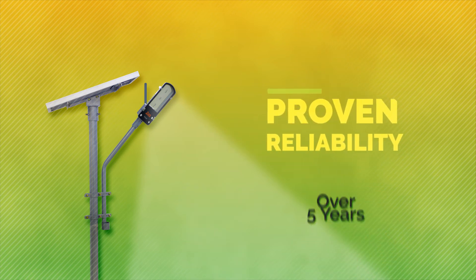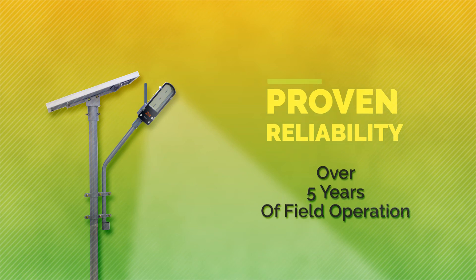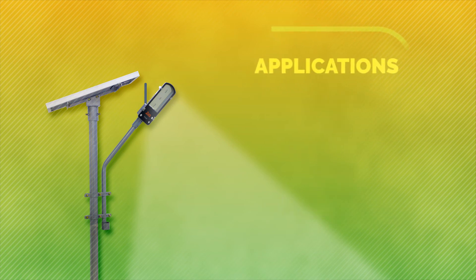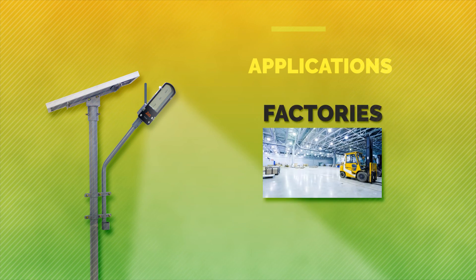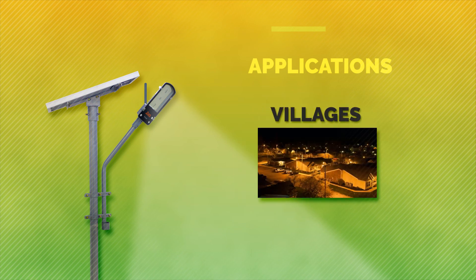Zonstri GSM is the only lithium-ion street light globally which is still in operation after 5 years. In the past few years, the Zonstri GSM has been highly successful and applied in the following applications.